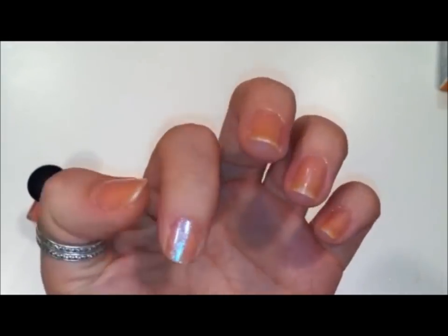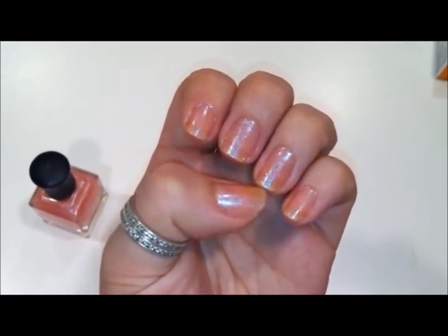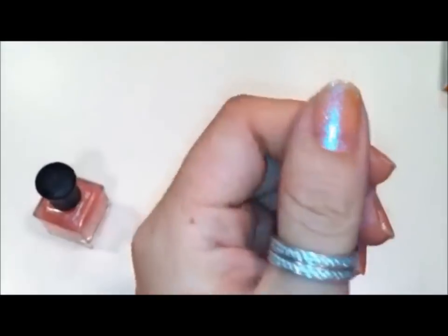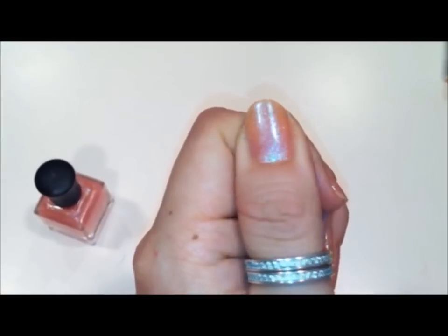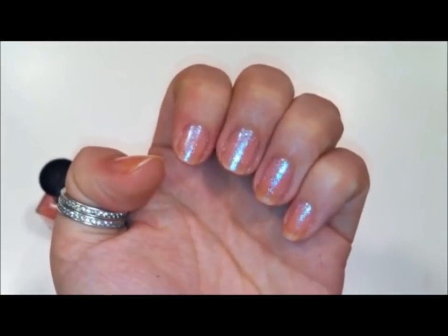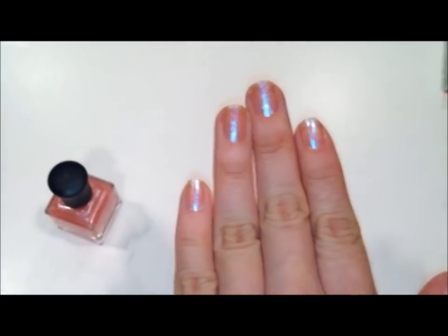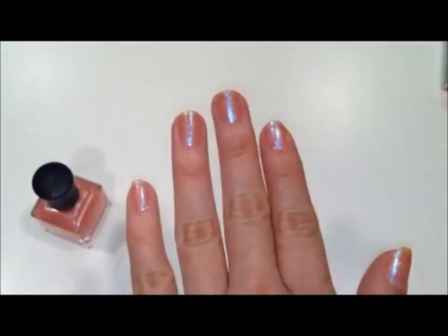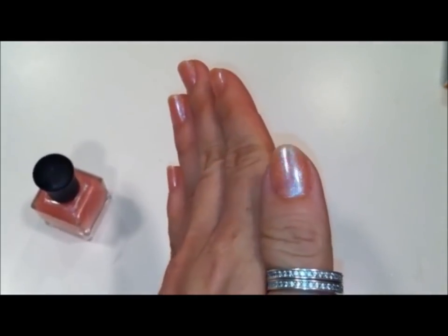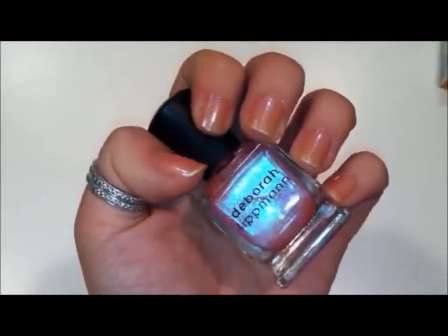The application was great. This is three coats, mostly because I was trying to eliminate the nail line, but it went on very smooth in one coat, and it's really just so packed full of glitter that I think you could have done one coat very easily. Really pretty color. So this is Deborah Lipman's Dream a Little Dream.